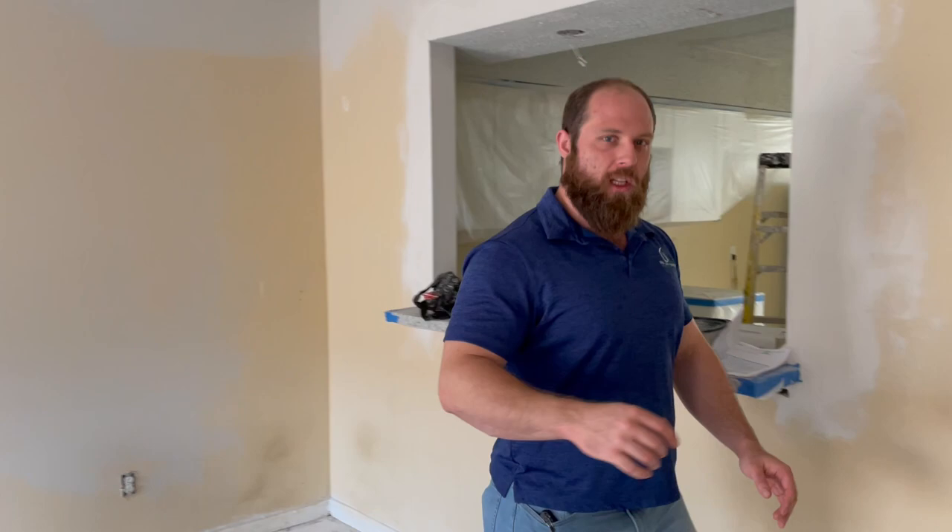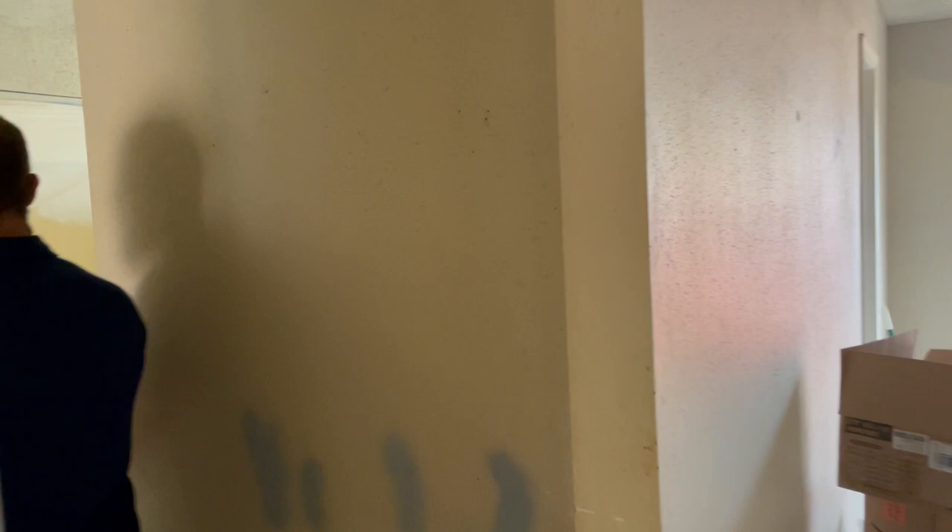And let's take a look at the kitchen again. Got our nice white shaker single-panel shaker cabinets going on. Backsplash is obviously going to go in here. It's going to look pretty awesome. So I can't wait to show you the next video.